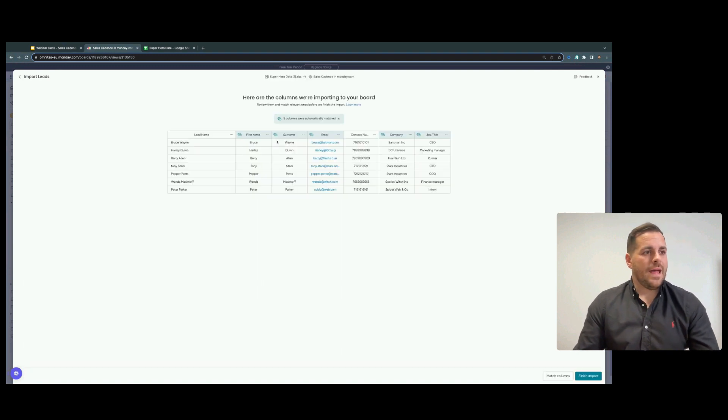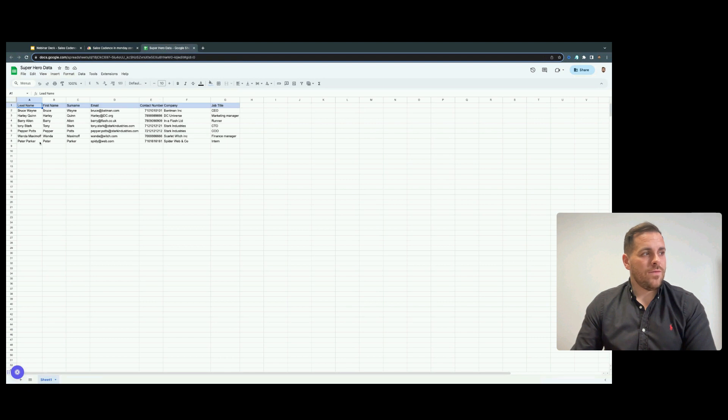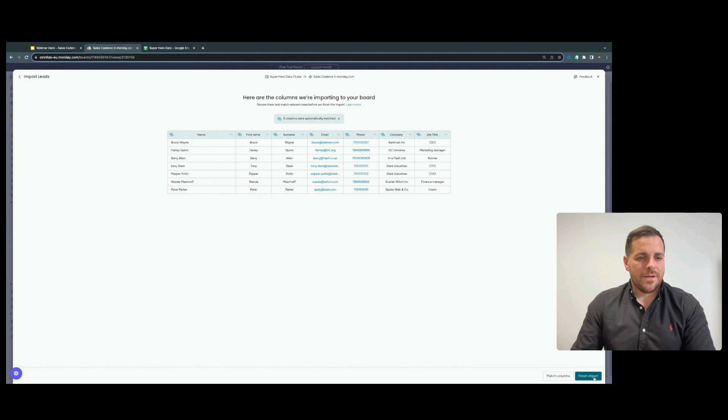I'll find 'Superhero data one' and it will literally bring it in. We have to make sure the columns within our data set match the columns in our Monday board. We can see that five of the columns match perfectly, but two don't — they don't have the marker showing they're connected. So I'm going to click 'match,' go to the lead name, and select the columns they're supposed to connect to. Once that's done, we can see they're all a lovely shade of blue and I'll finish my import, bringing that data set into a new group at the top.